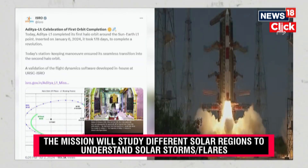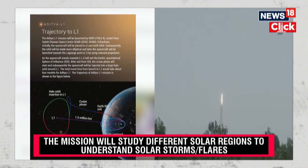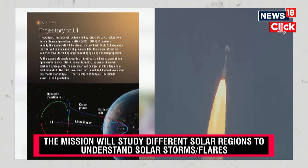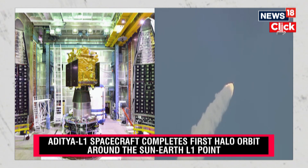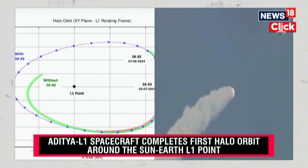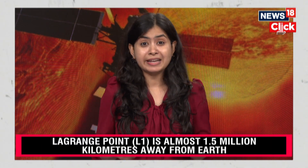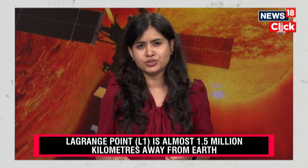With this, the team has successfully validated its flight dynamic software, which was also developed in-house at the UR Rao Satellite Center, Bengaluru. Scientists tell us that this journey of Aditya L1 around the Sun-Earth L1 point involves modeling of complex dynamics. It requires understanding of various disturbing forces acting on the spacecraft to help determine and precisely predict its future journey.